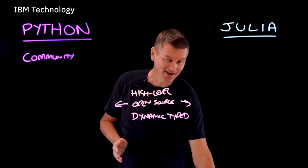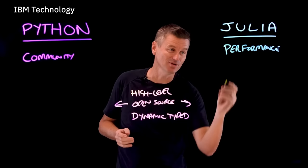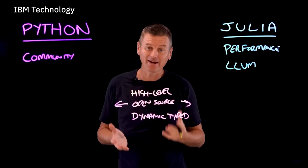First of all, Julia is all about performance. No language starts out with the goal of being slow, but Julia compiles down to efficient native code through the use of LLVM, which is a series of compiler and toolchain technologies designed around optimizing code compilation for specific platforms. Python code can be compiled into byte code for some performance gains, but the advantage still goes to Julia.